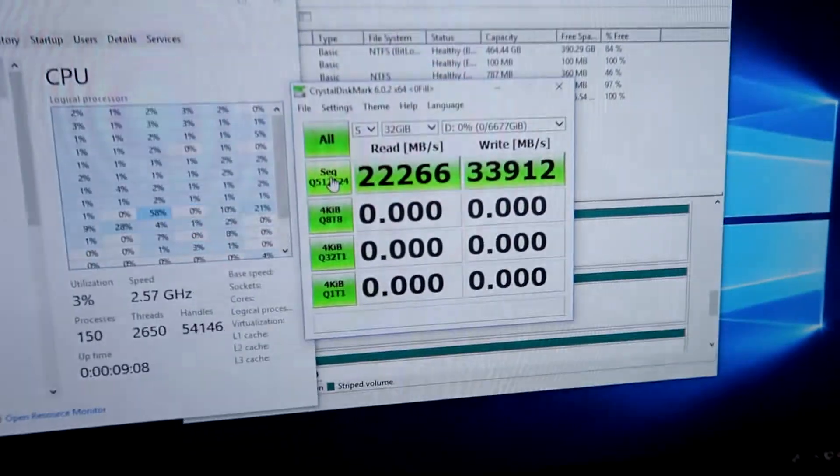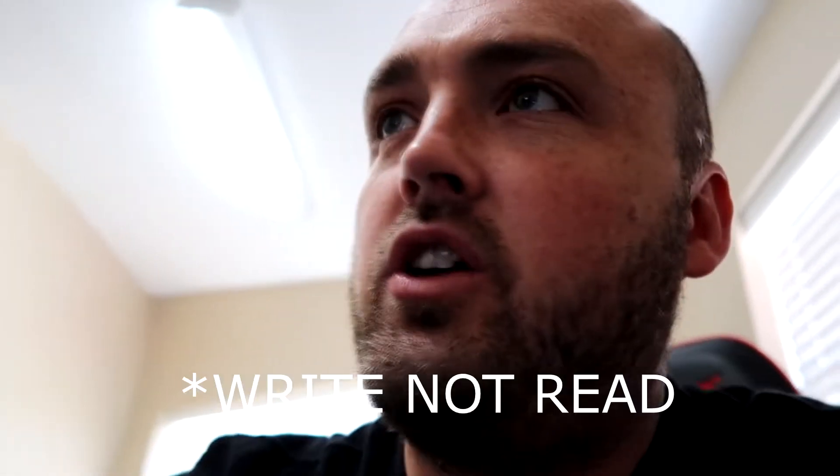The current test I ran was using 24 threads, 32 gigabytes of file size, sequential — so here are the results I got. That's 22 gigabytes a second read, which is lower than I had hoped from the theoretical maximum, and almost 34 gigabytes per second write.